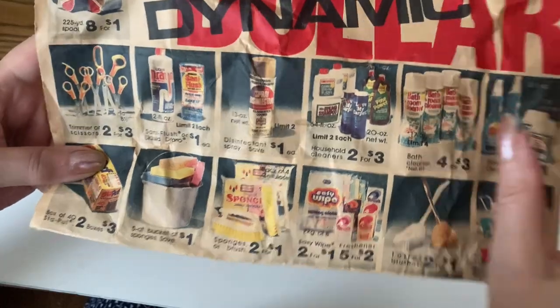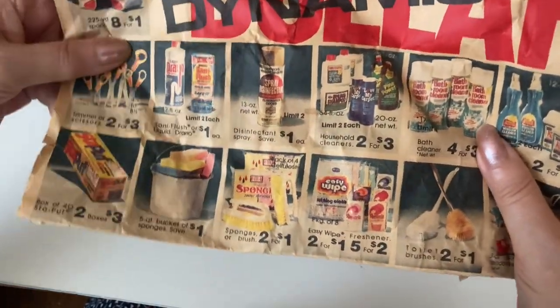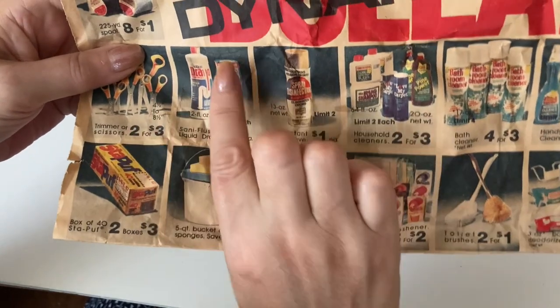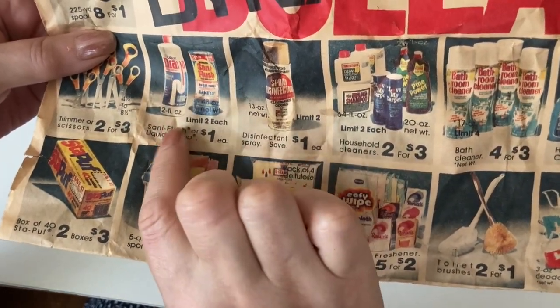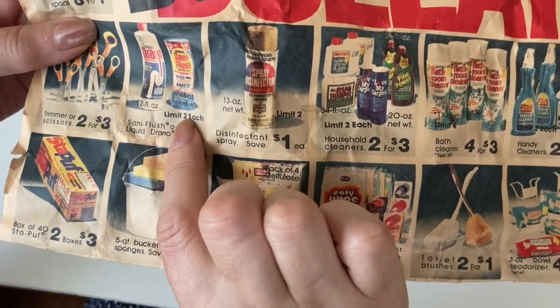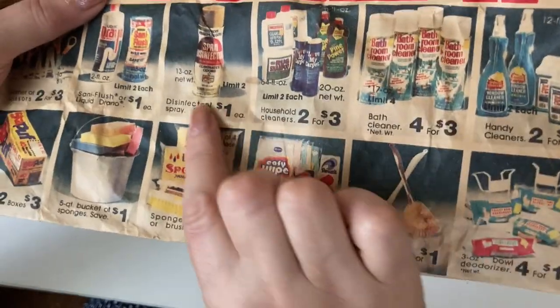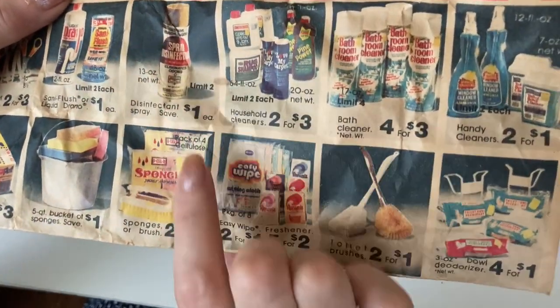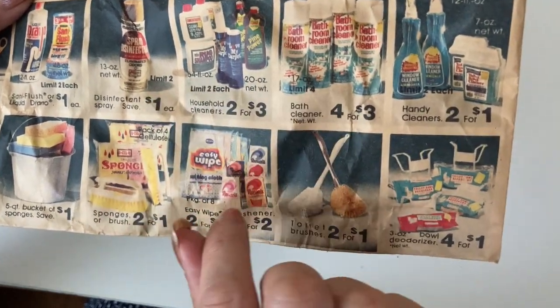Two pairs of scissors in different sizes, two for $3. And you could get Santa flush — I don't think they make that anymore — or three more, a dollar each, but that was a limit of two. Disinfectant spray that looks like some kind of fake Lysol — limit two, a dollar each.